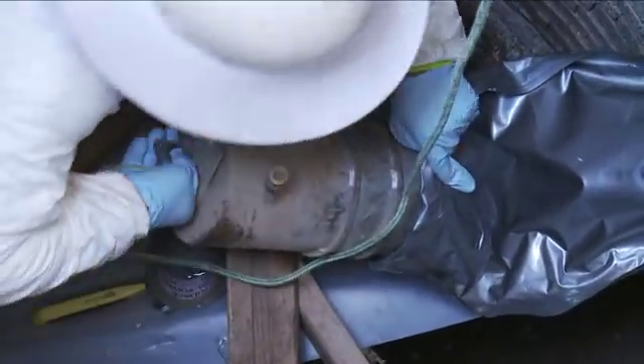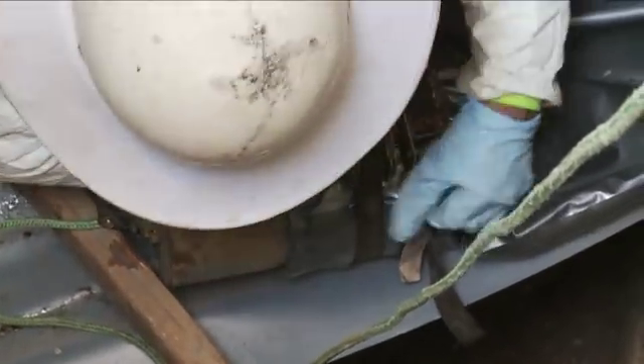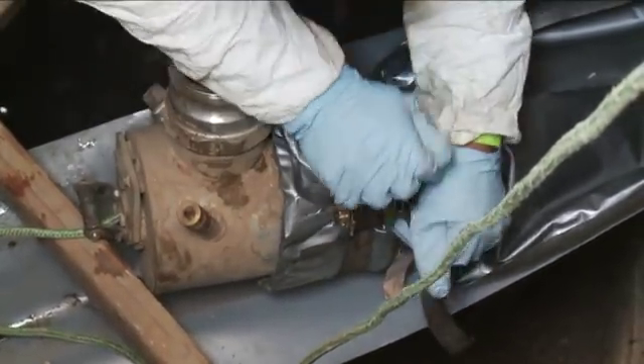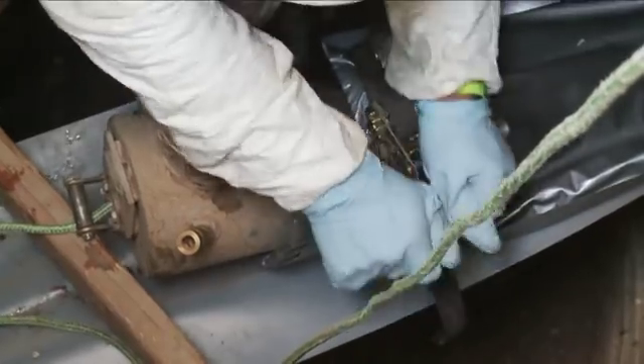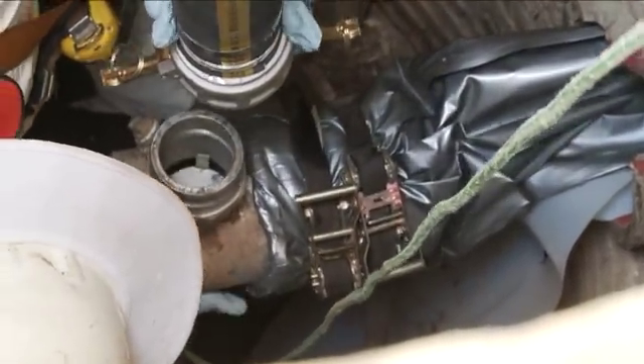The Scottsdale project is another example of the success of this new technology here in the United States. Liner installation and final quality control monitoring by the engineer is complete within a typical 8-hour workday.